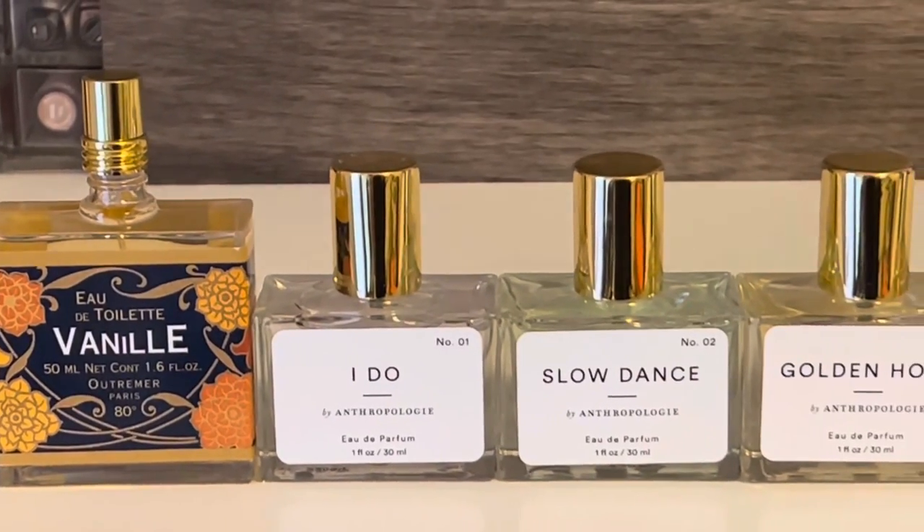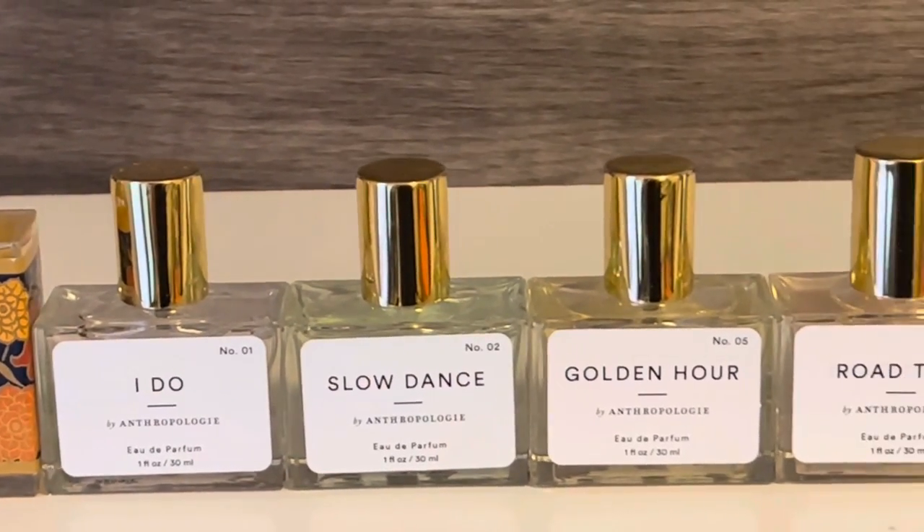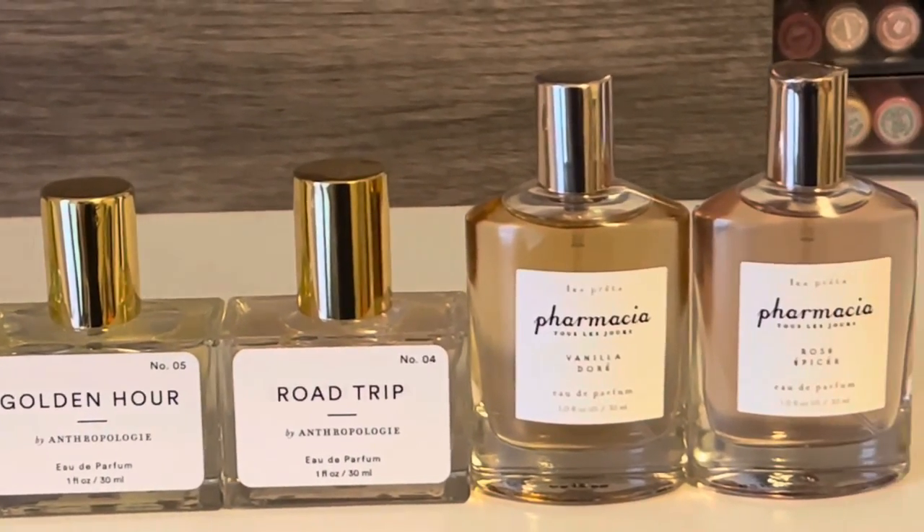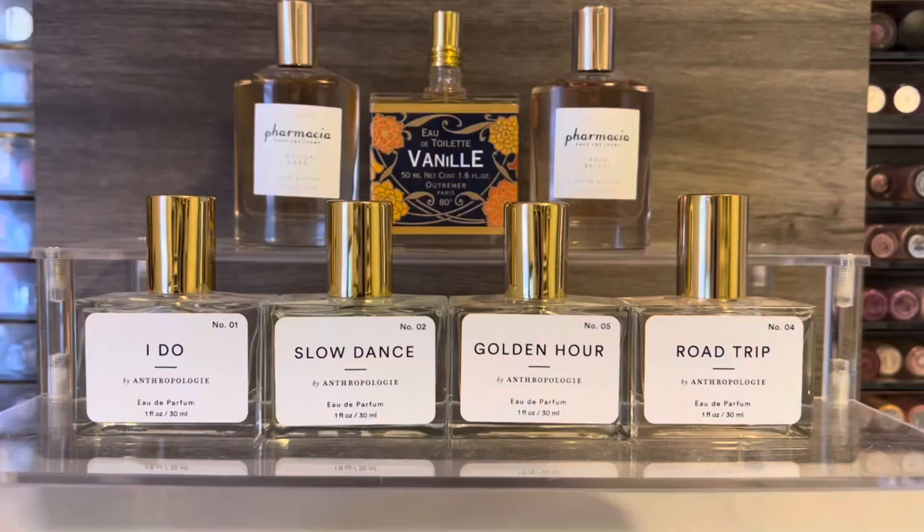Hello and welcome to my channel, where I mostly share my love of fragrance and enjoy my collection. In this video, I'm going to be reviewing some affordable perfumes from Anthropologie, including from Nostalgia, Outremer, and Pharmacia. Thank you so much for stopping by, and let's get started!